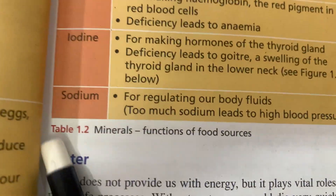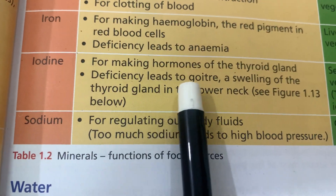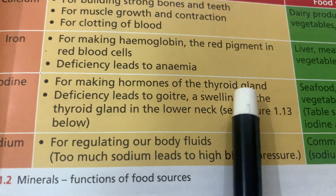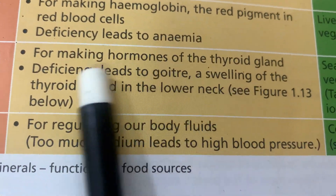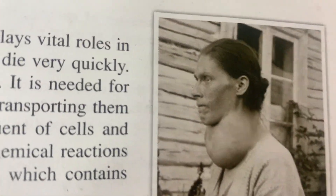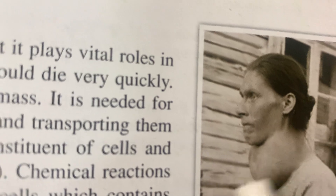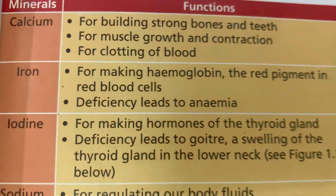This is a picture of a person suffering from goiter. Iodine is needed for making hormones of the thyroid gland; a deficiency of iodine leads to goiter — a swelling of the thyroid gland in the lower neck area. That is why minerals are really important.